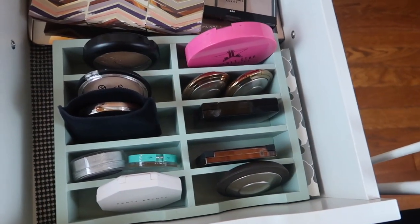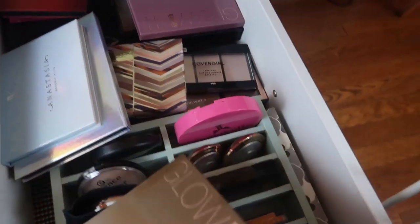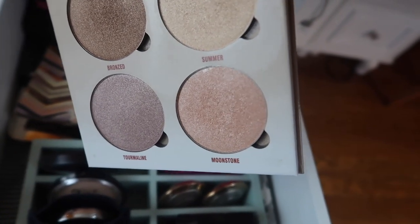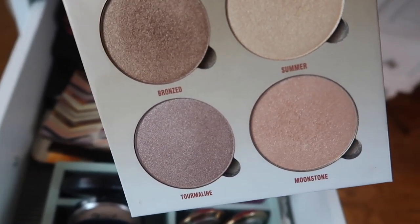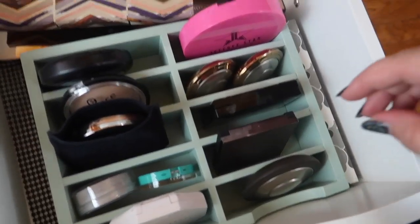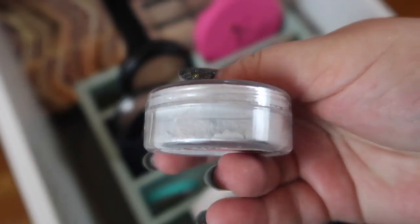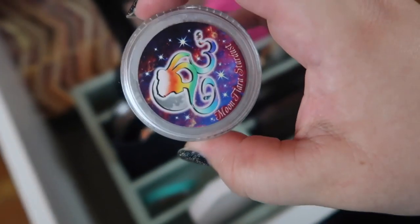Down to the highlight drawer — I have so many highlights. I want to pull out the ABH Sun Dipped Glow Kit; theoretically this is the tannest I'll be, and I saw a tutorial where someone used the bronzed shade as a contour slash bronzer. I'm also pulling out a loose highlight from Geek Chic Cosmetics — it's a Sailor Moon highlight called Moon Tiara Stardust. It's a little dark but I want to get some use out of it this month.